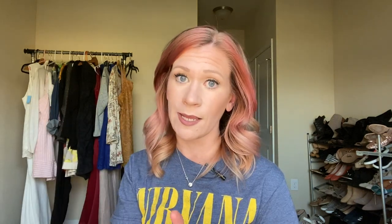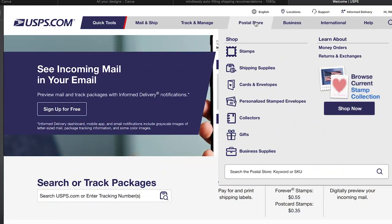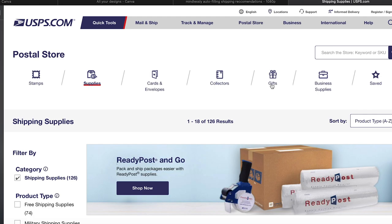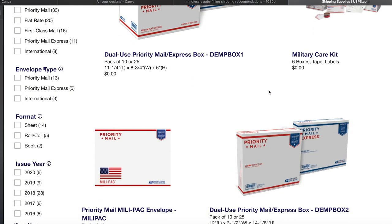Mistake number three is not taking advantage of the free materials you do get to use for shipping if you're doing priority mail. You can get free shipping supplies from the United States Postal Service by going to their website, picking out what you want, and they'll be delivered to your home for free.